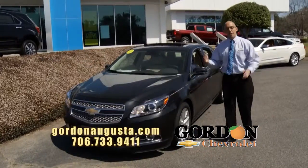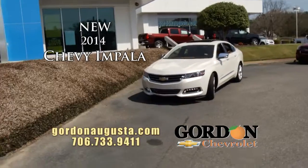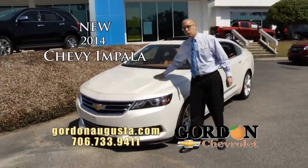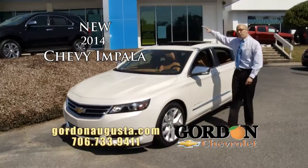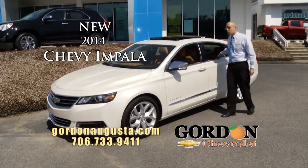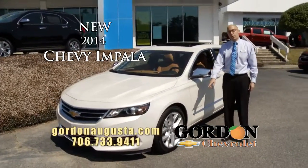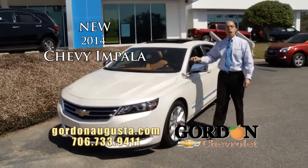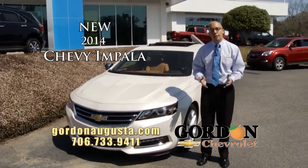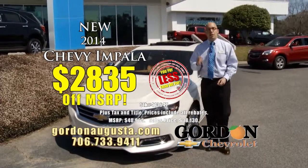Last one to show you, my favorite sedan on the lot — 2014 Chevy Impala. The Impala redesign is outstanding. Talk about a sporty look on a true full-size car. The Impala is unbeatable — great leg room, all the technology on the inside that you're going to want. Big alloy wheels, this one's got the chrome package. Talk about beautiful. And at Gordon Chevrolet, huge selection of Impalas on the lot, savings of $28.35 off MSRP.